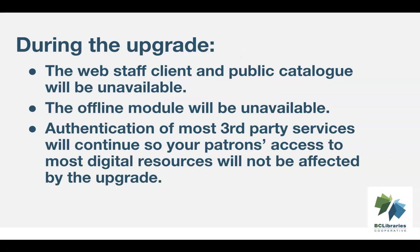During the upgrade, the web client and public catalog will not be available. The offline module will also not work while our servers are being upgraded. If your library is open on Sunday, October 22, you will need to manually track your circulations.